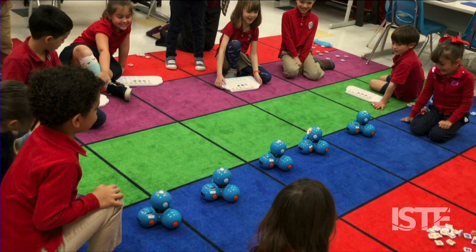This requires a lot of teamwork and communication on the students' part, but as you can see on their faces, the end result is always pretty delightful.